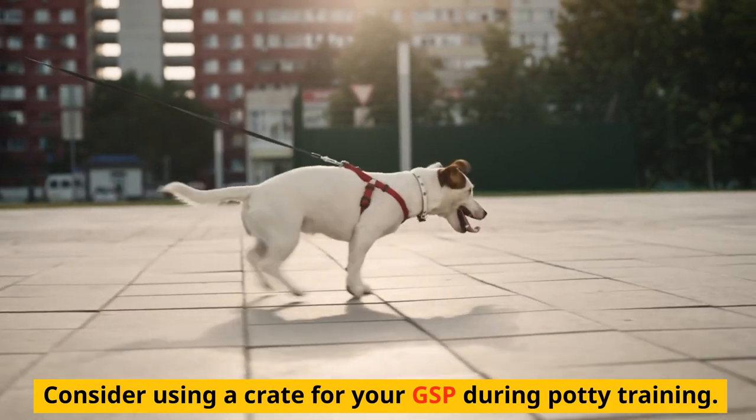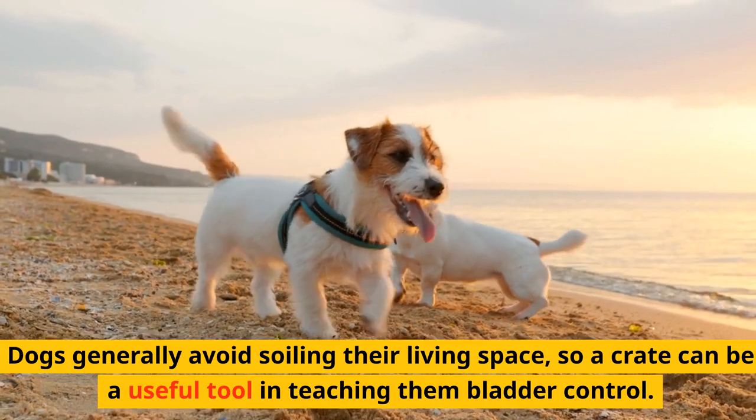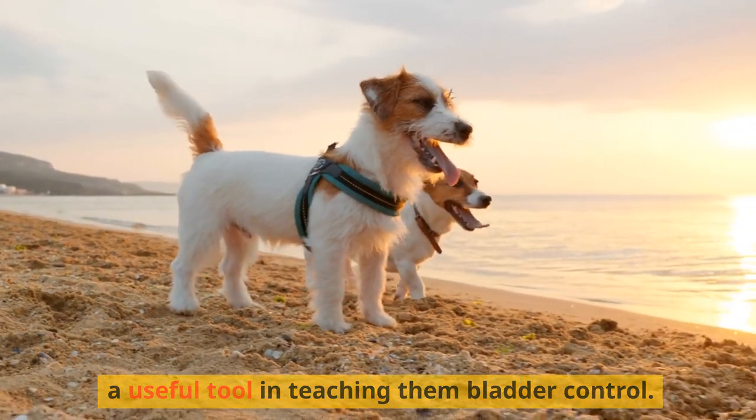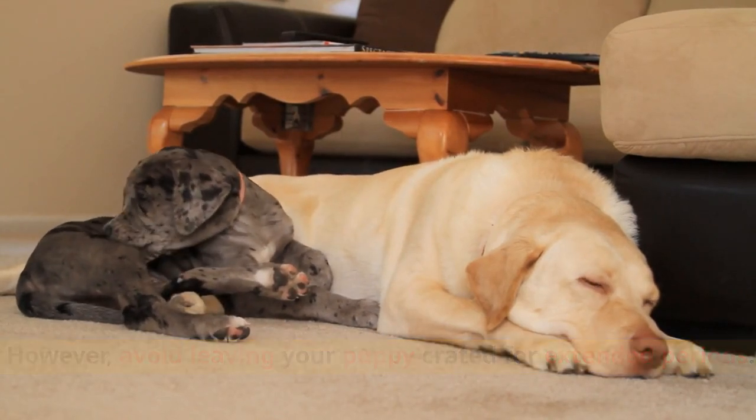Consider using a crate for your GSP during potty training. Dogs generally avoid soiling their living space, so a crate can be a useful tool in teaching them bladder control. However, avoid leaving your puppy crated for extended periods.